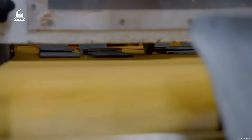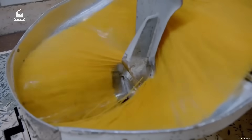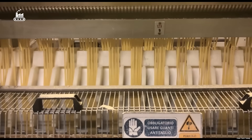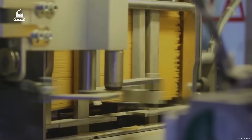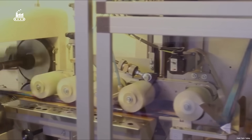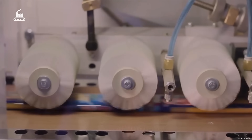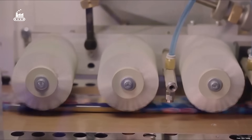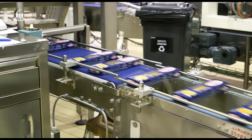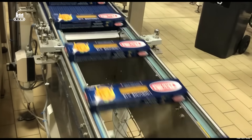The final step is the packaging area, where precision engineering and high-speed automation take over. Computer-controlled systems calculate the exact amount of pasta needed for each package, ensuring every portion meets strict weight standards. Spaghetti strands slide down stainless steel chutes, gathered into mobile hoppers and funneled into bags. This machine can fill 10 bags — each weighing 9 pounds — per minute, and up to 60 bags per minute at full speed.